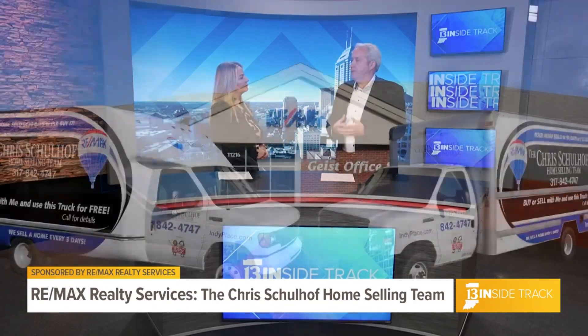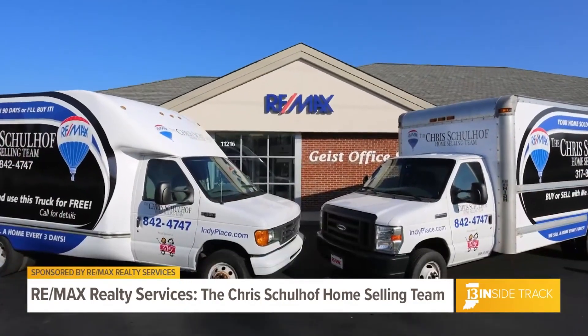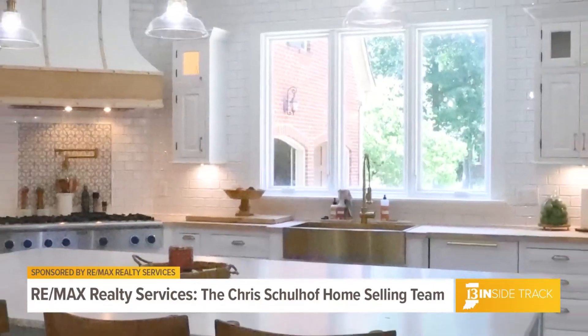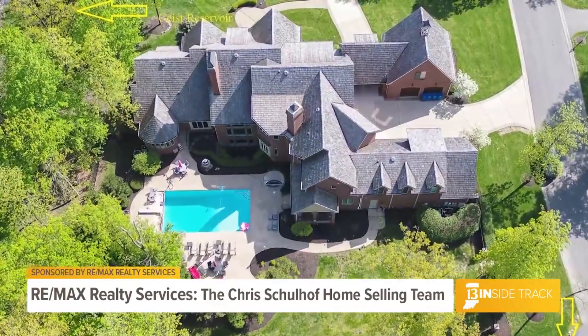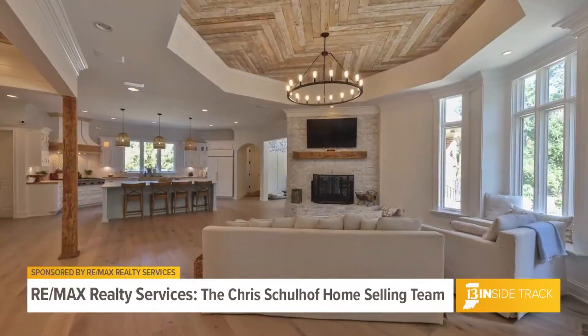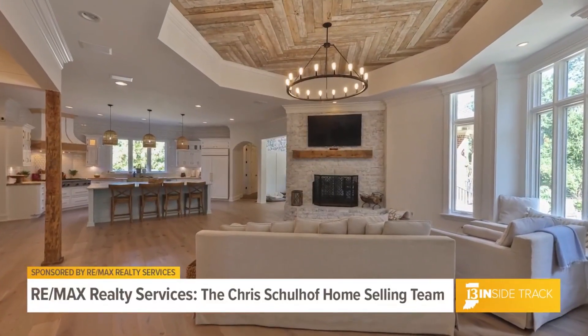Let's talk about what sets you guys apart from the others. I think the biggest thing is we're a full-service team. First of all, we are all full-time. We can do everything from helping the client with staging to helping them through the inspections. And then two years after the sale, they could give us a call and say, hey, we need our roof replaced — who would you recommend? We've got a lot of vendors. Absolutely.